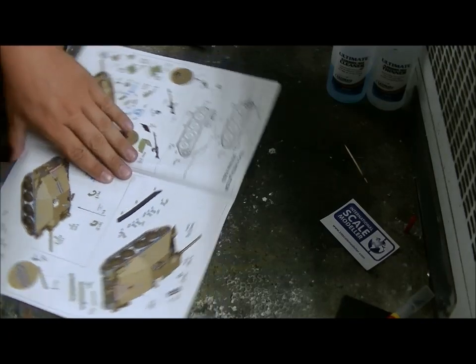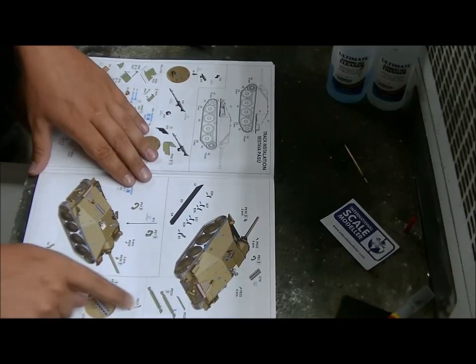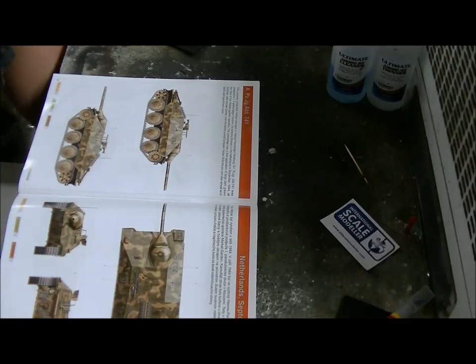Vision blocks, side armor, spare tracks - and then we get to the painting stage.